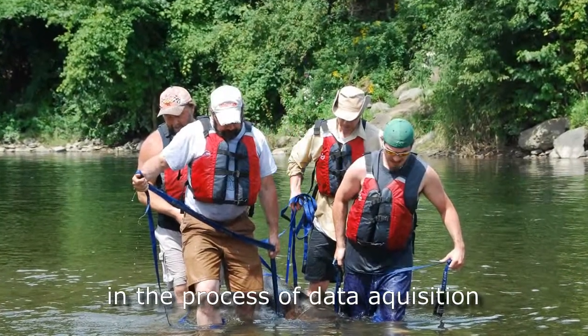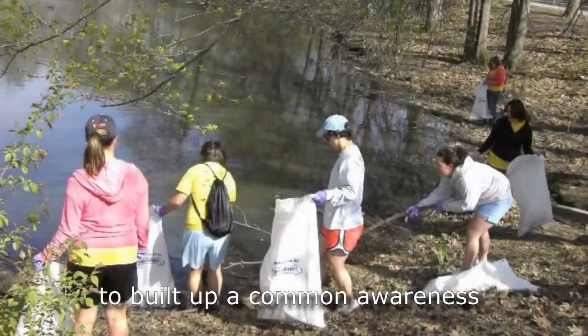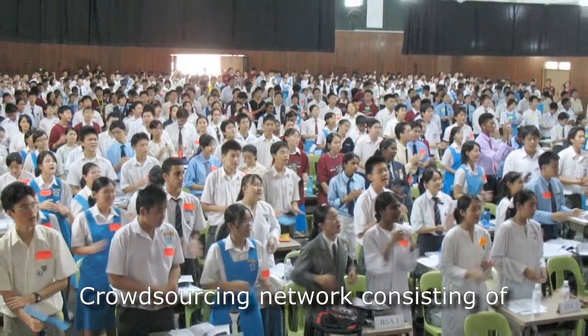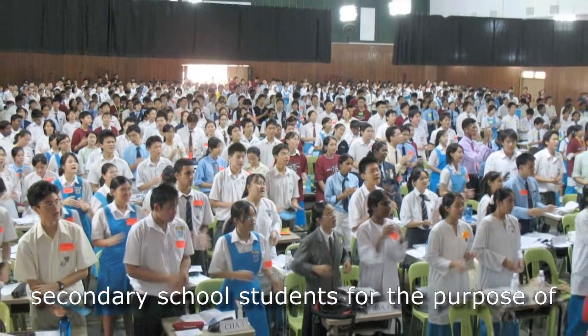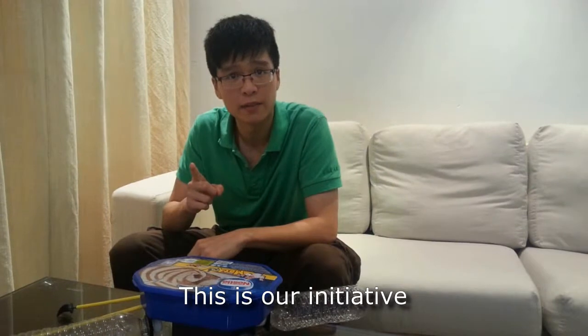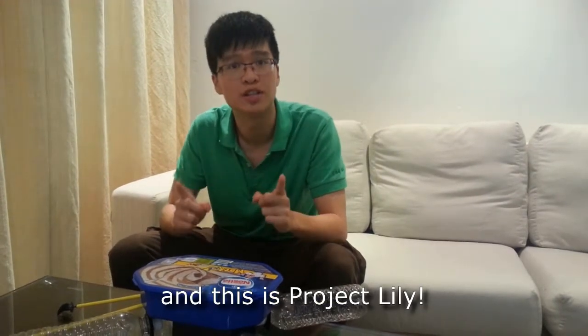Project Lilly aims to involve the public directly in the process of data acquisition to build up a common awareness through involvement. Our proposition is to create a crowdsourcing network consisting of secondary school students for the purpose of environmental data collection. This is our initiative. This is Project Lilly.